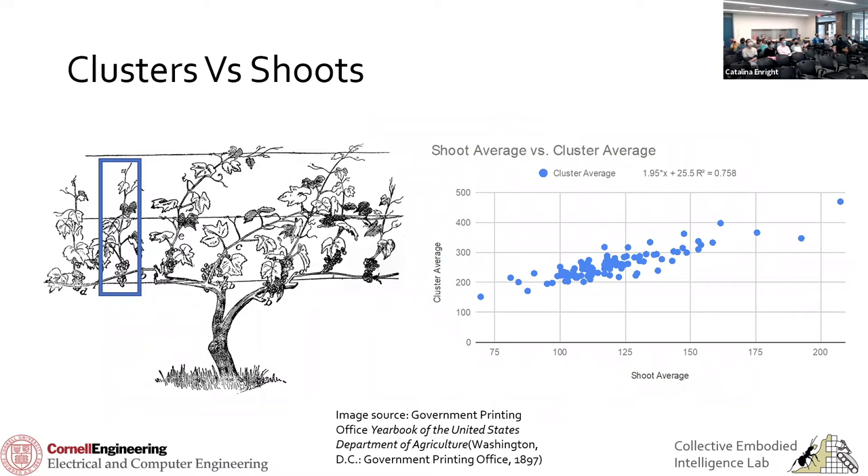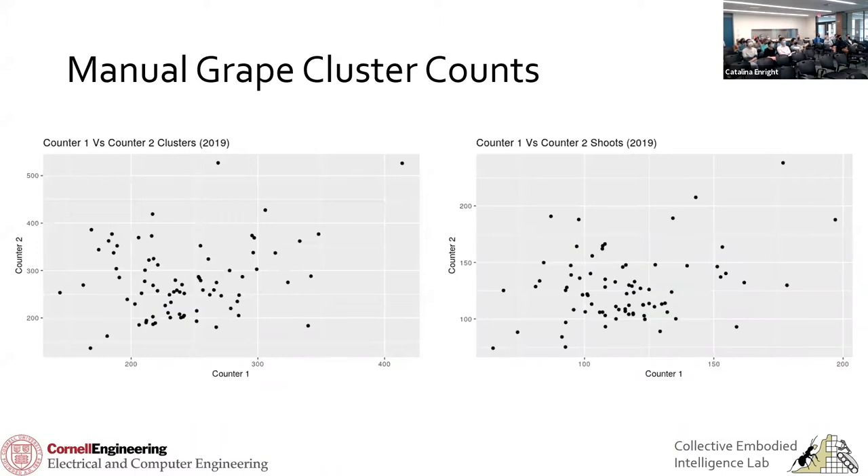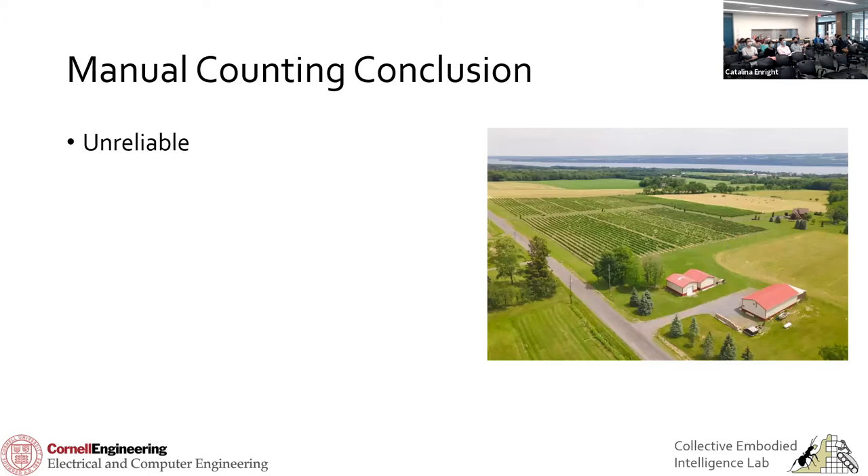We also explored the idea of counting shoots as a proxy for clusters — hoping the average number of clusters per shoot would be more consistent than clusters per vine, and that counting shoots would be easier. If you plot average number of clusters against average number of shoots, you do get a relatively nice trendline. But when we had two counters each count all clusters and shoots from a set of vines and compared their counts, they got two very different numbers — further illustrating how difficult manual counting is.